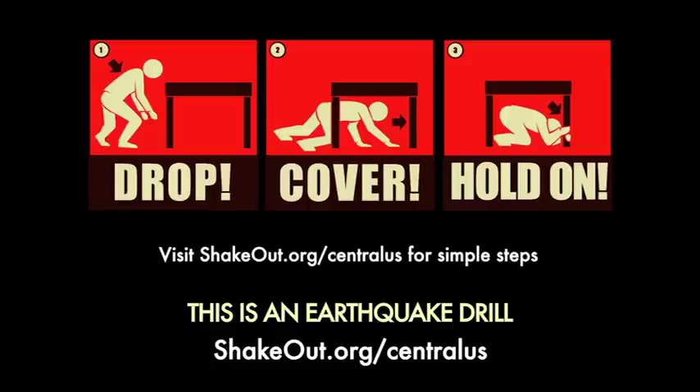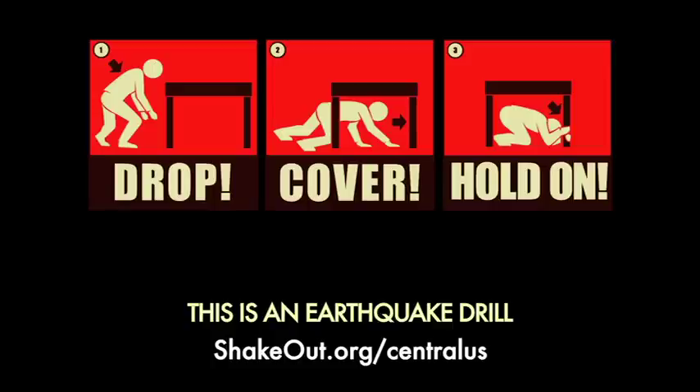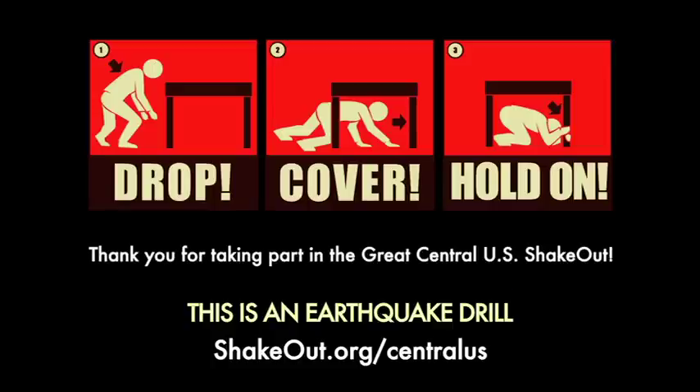Visit ShakeOut.org/CentralUS for simple steps to help you survive a damaging earthquake. Thank you for taking part in the Great Central U.S. ShakeOut.